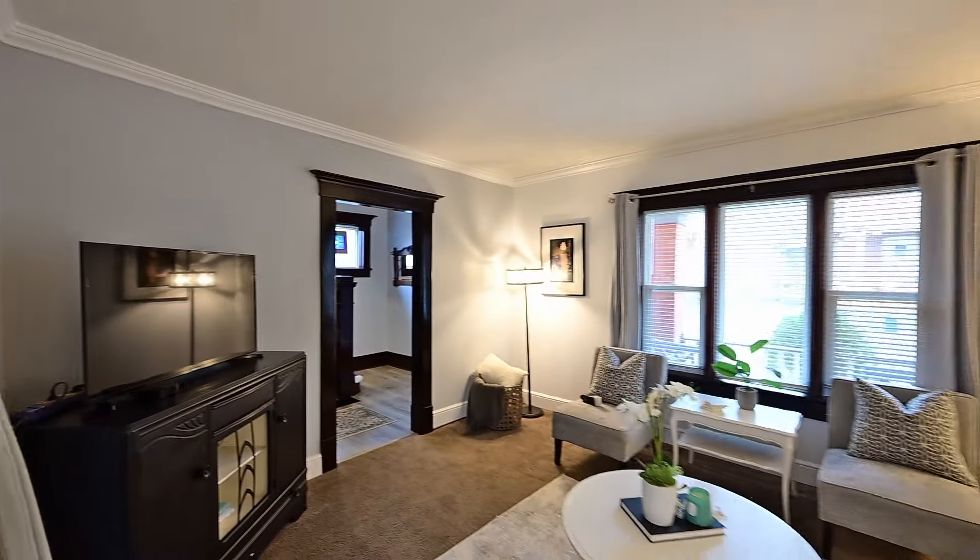Hi, it's Molly Gomes with Royal LePage Crown Realty, and welcome to 223 Church Street North in Preston. This home is renovated and has all the charming character you'd expect to find in a century home.